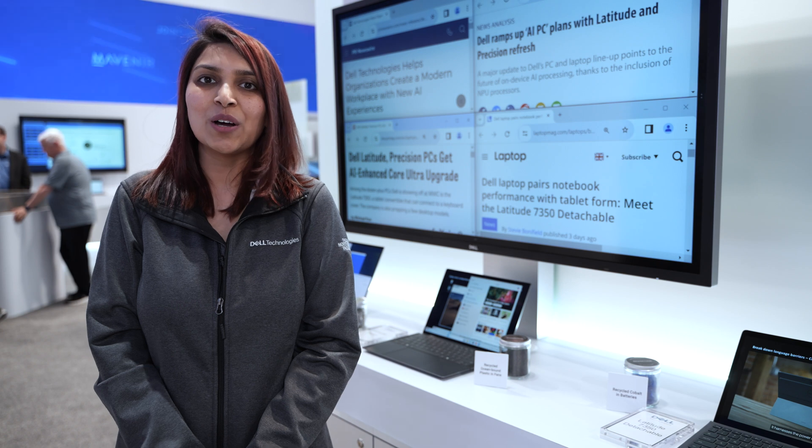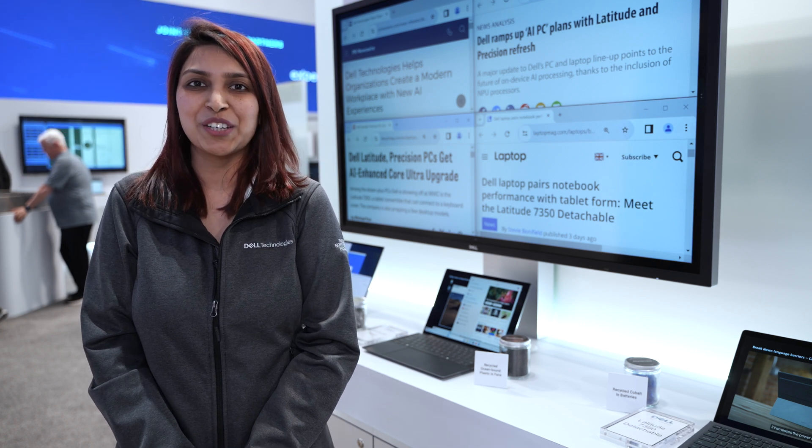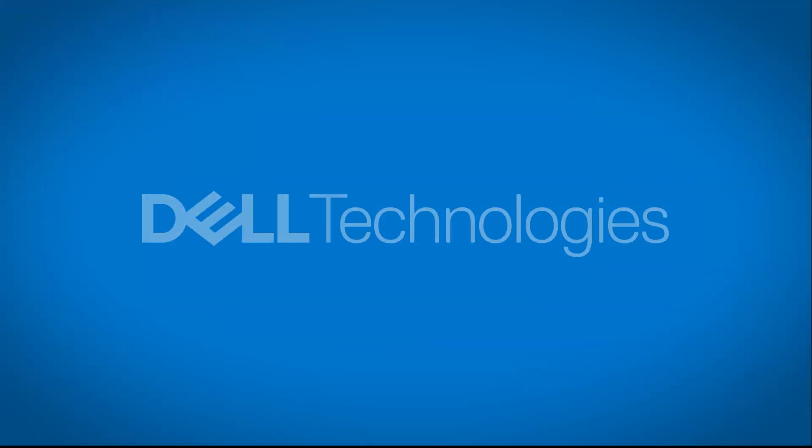We're very excited to share these products with you and hope to see you soon. Thank you.